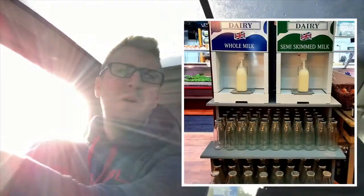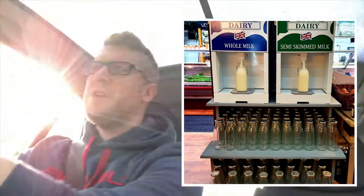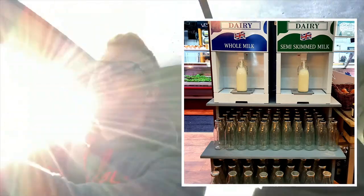Good morning everyone, it's a beautiful sunny morning in Bristol today and I'm on my way to Easter Compton farm shop, where this week they took delivery of a fill-your-own milk bottle machine. I'm gonna go check it out and see what it's all about, and see if it's worth doing this over perhaps the supermarket or something like that.